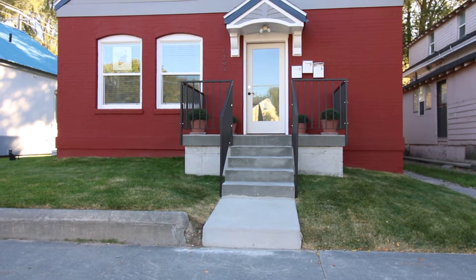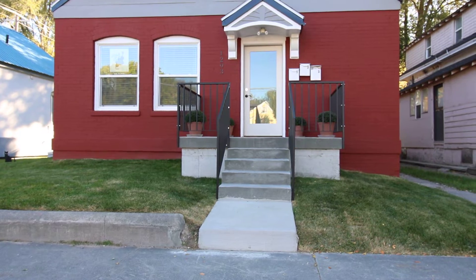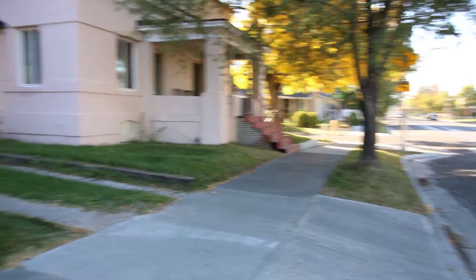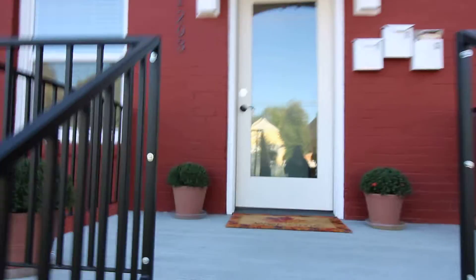Welcome to Jacob Grant Property Management. This is a property tour of 1293 Boulevard, Unit 3. Take a quick look here at the neighborhood. This is a one-bedroom apartment located downtown.